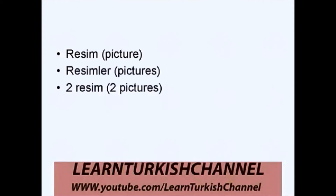Kitaplar. Kitap. İki kitap. Resim. Resimler. İki resim.